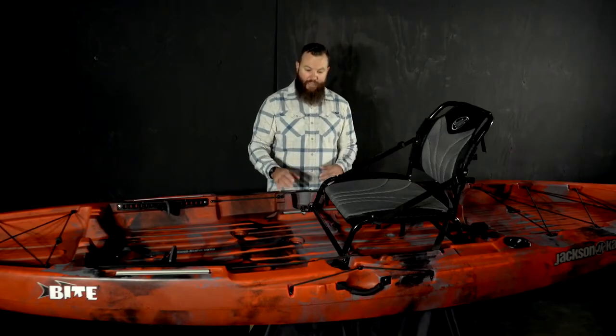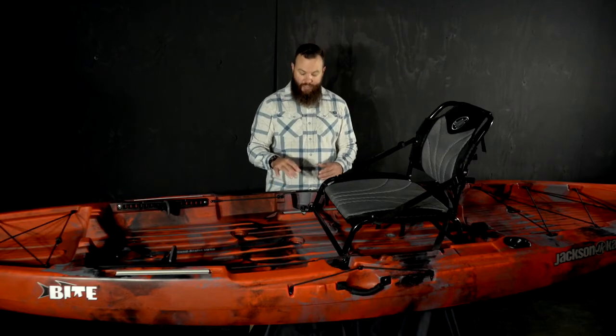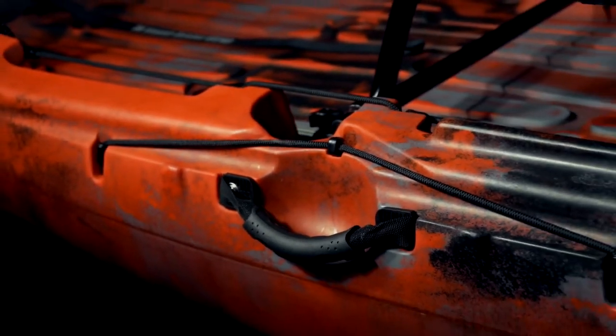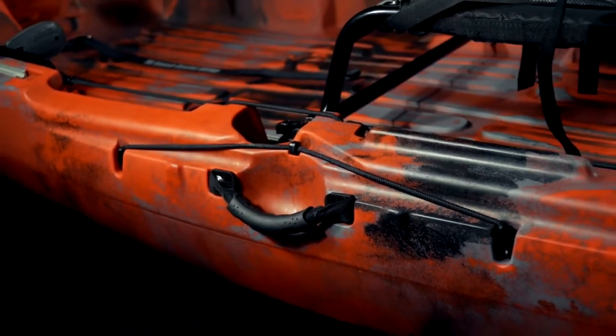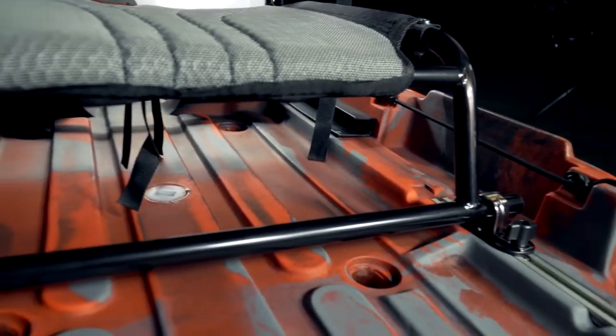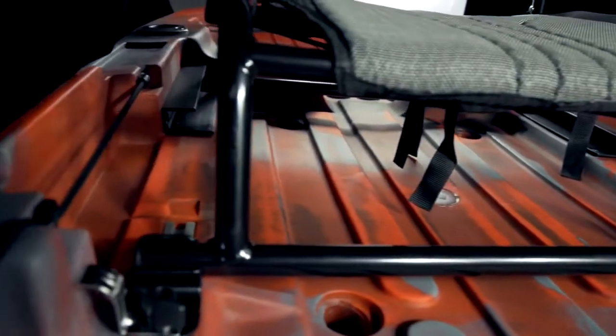Moving back a bit, we'll take a look at the seating area. Again, you have the molded-in cup holders on either side. You also have, just on the outside of the boat, a molded-in area to stage and store that paddle. Of course, we have a handle on each side of the boat, and if you take a look on either side of the seat, we have more tackle box storage areas. There's tons of room under the seat as well for even more gear.